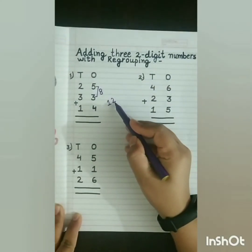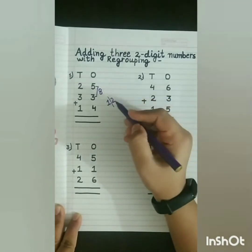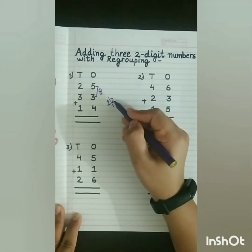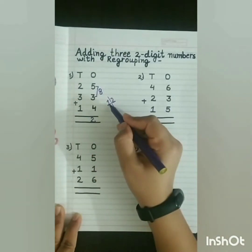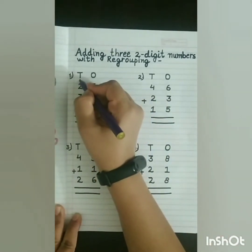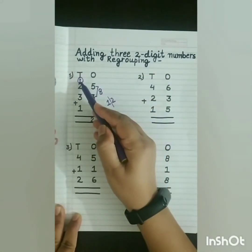Now children, 12 is a 2-digit number, so we will break this number into 2 parts. The 1s digit will move to the 1s place and the 10s digit will move to the 10s place. Now, 2 plus 1 equals 3.